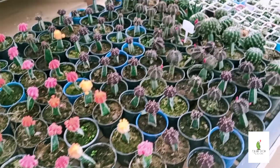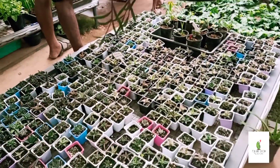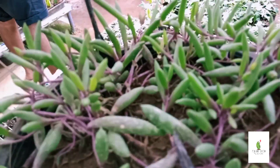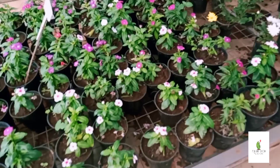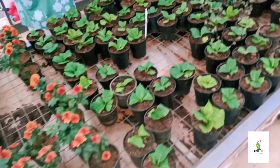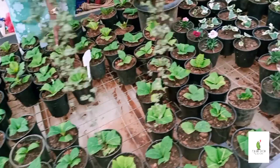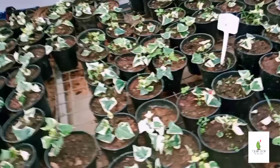This is the succulents section. This is the string of banana. This is the wicker plants. This is 50 rupees. This is the gemanthi. This is the hybridized pink color. English ivy plants — this display is 50 rupees.